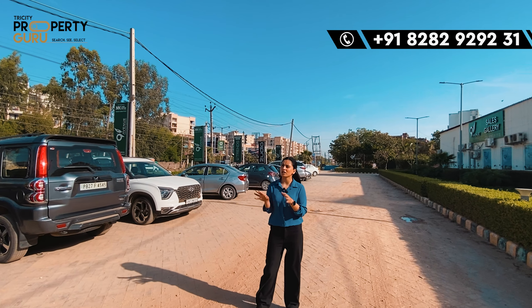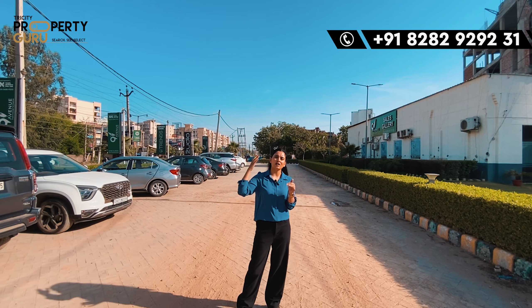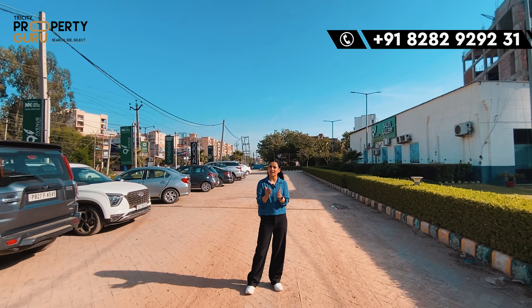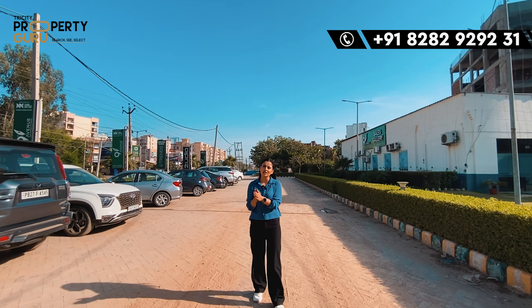If I talk about traffic, there will be 50,000 cars here. So you can also see what your project's footfall is and what kind of business is going to thrive here.